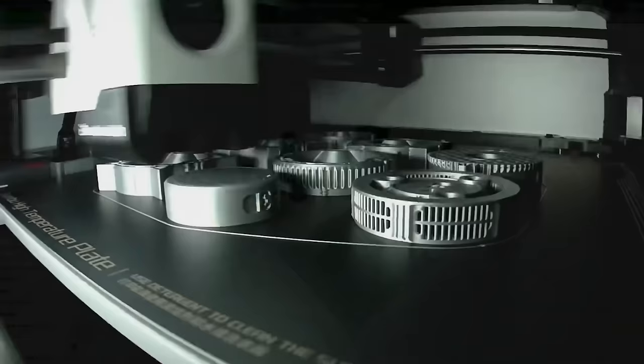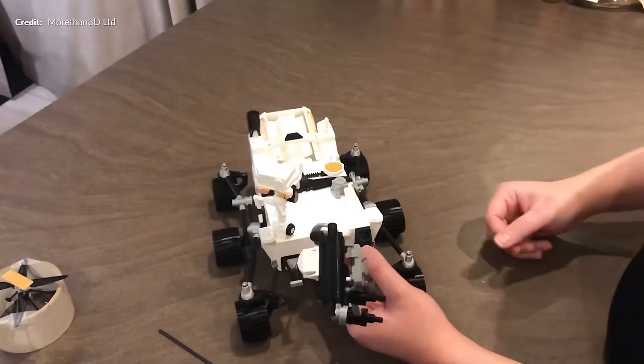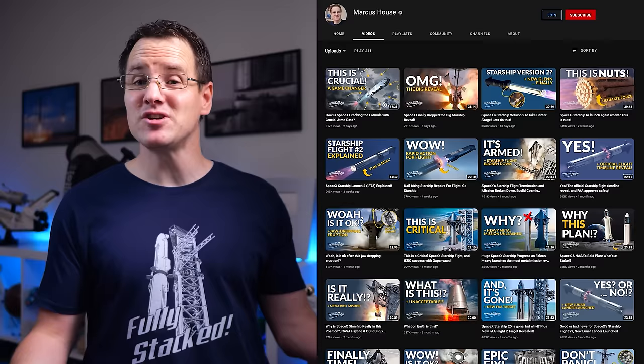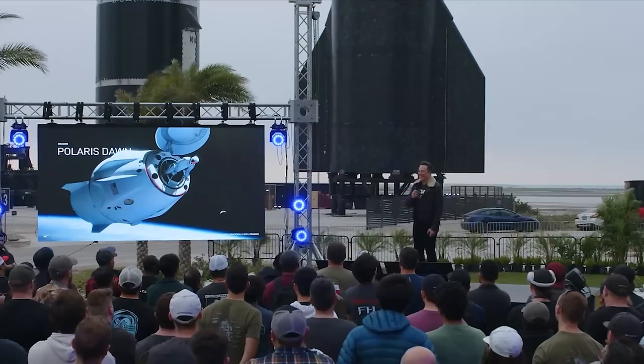You can pick up the 3D files to print these models yourself from the website, or order the full models — they snap on and off together with magnets, which is really cool. Thanks to everybody that supports MoreThan3D.com, and to our awesome subscribers and supporters — it's just thrilling to be part of such a fantastic community.